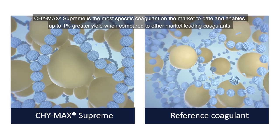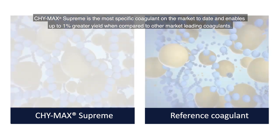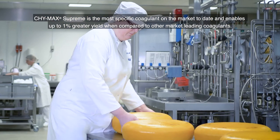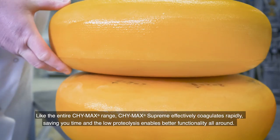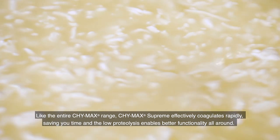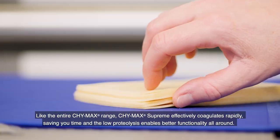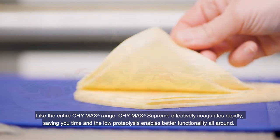ChiMax Supreme is the most specific coagulant on the market to date and enables up to 1% greater yield when compared to other market-leading coagulants. Like the entire ChiMax range, ChiMax Supreme effectively coagulates rapidly, saving you time, and the low proteolysis enables better functionality all around.